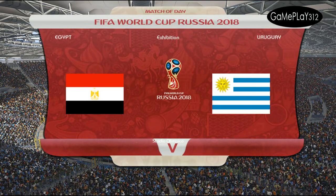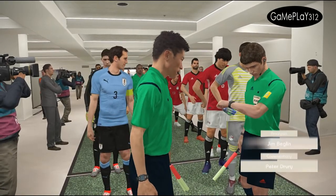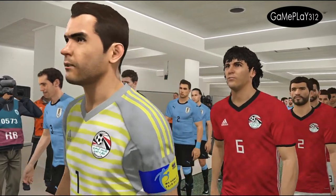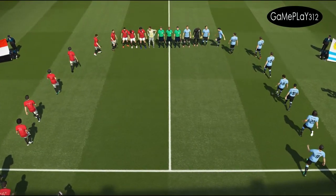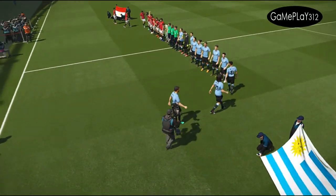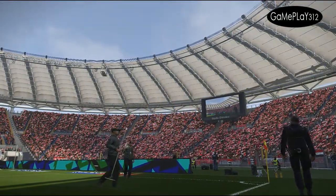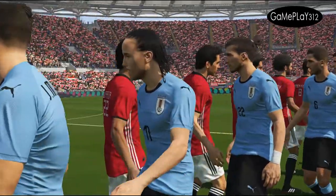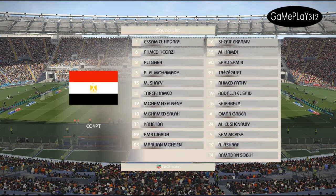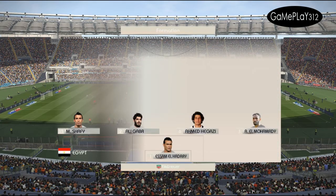Welcome to our viewers from around the world — we have quite a game in prospect here. Egypt against Uruguay. This is Peter Drury and I'm happy to inform you that Jim Beglin has joined me to offer his expertise. Glad to be here, Peter. Egypt have chosen to go 4-3-3, a system that relies on an industrious midfield to cover the ground.